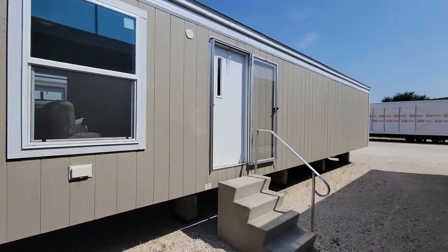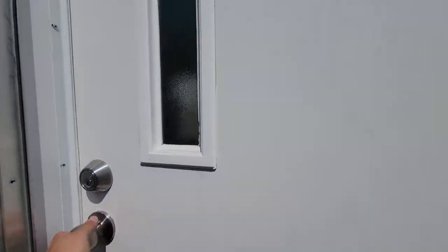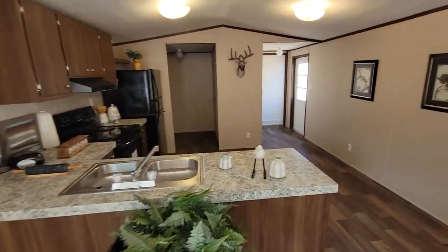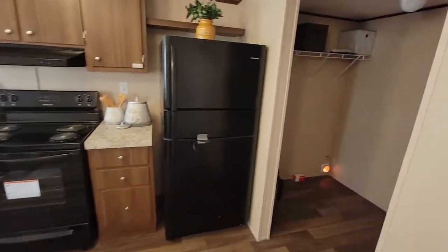This is a 14 by 66, three bedroom, two bath, single wide, 960 square foot home with a nice beautiful open floor plan. It comes with the fridge, the stove, and the dishwasher, and also has washer and dryer connections in here.